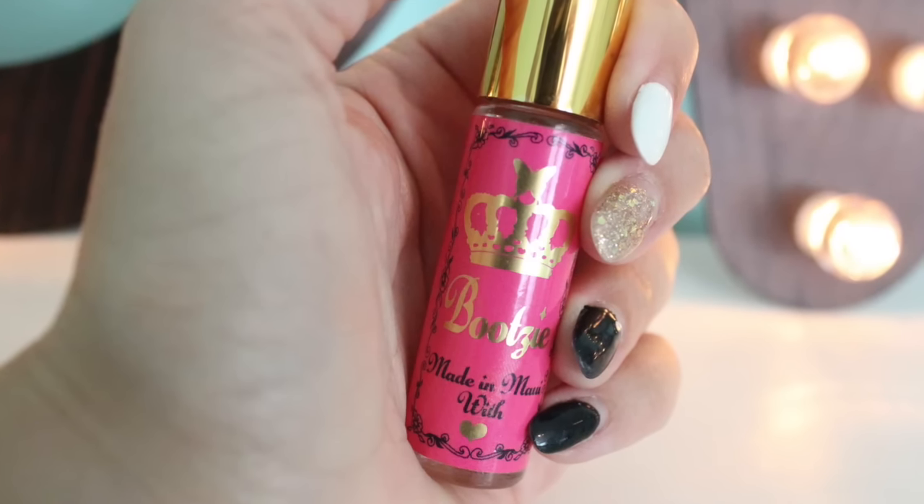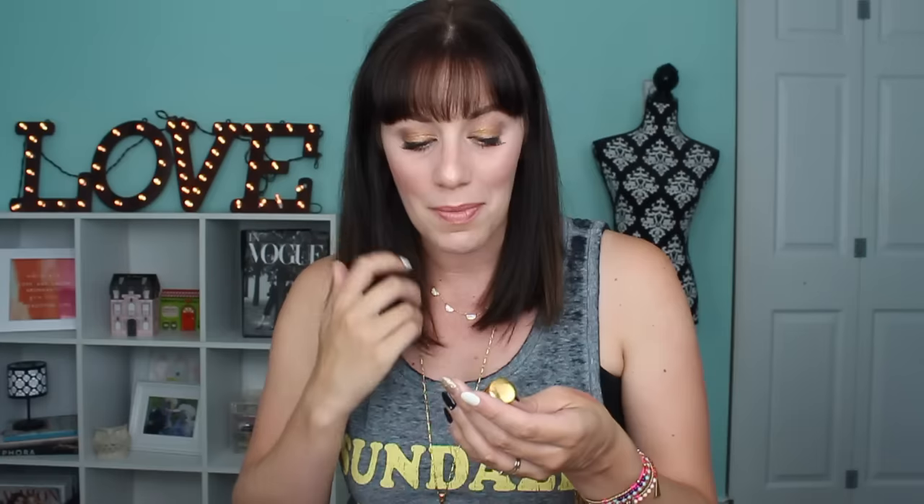Next I have a scent. I have had this for a while, but I like to bust it out in the summertime. I recently took it on a trip with me, and quite a few people commented on how nice it smelled, so I love that. This is Bootsy Oil, and I learned about this through Christine, or Pink So Foxy. It's made in Maui. It is a natural oil, and it basically just smells like coconuts — it smells like the beach.